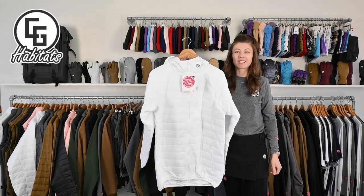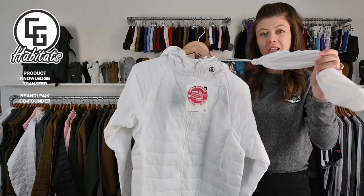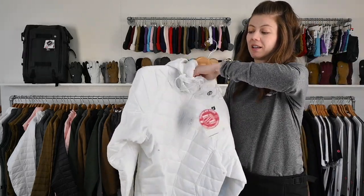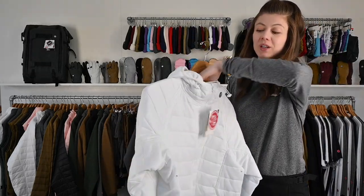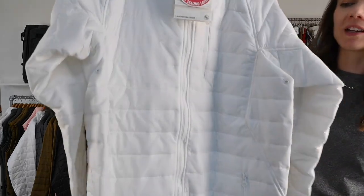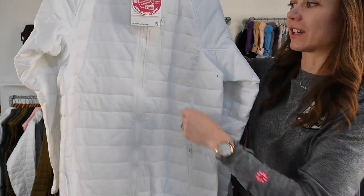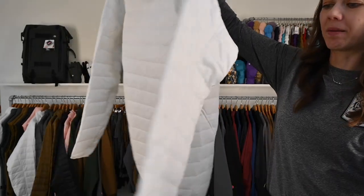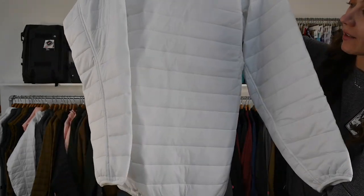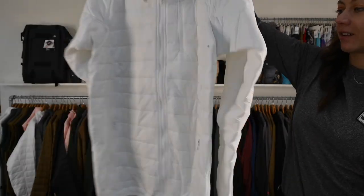The sleeping bag hoodie gets its name from the removable stuffable pouch that it comes with. It is nylon, DWR coated, with all YKK zippers and four-ounce fiberfill. Nice quilting, pockets on either side, and a nice chest pocket. The back is cut a little longer than the front.